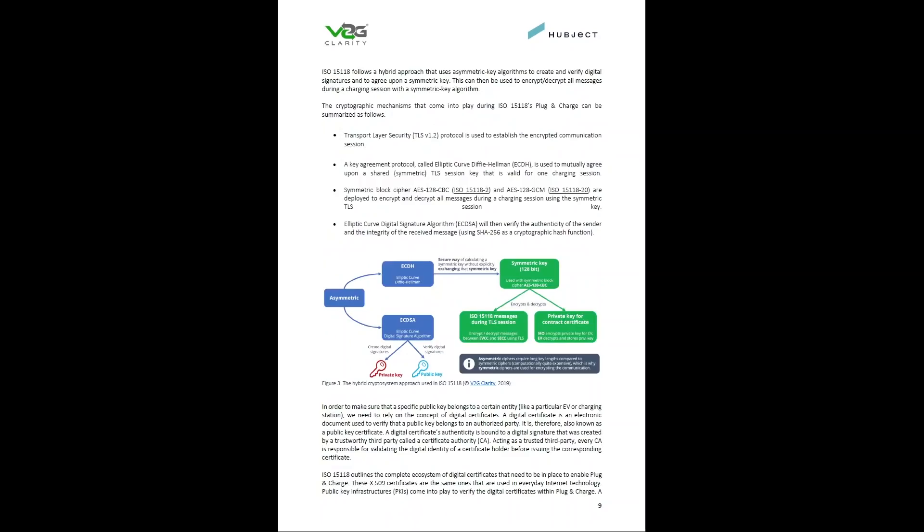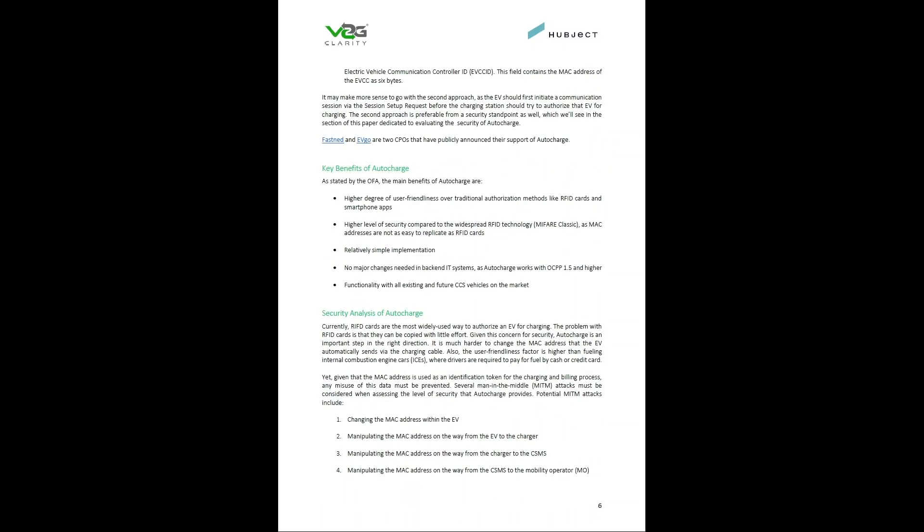It was also mentioned in the document — Fastned and EVgo also have this and they use auto charge. So it's not plug and charge for them. There is a difference between those two, but now you guys have seen it.